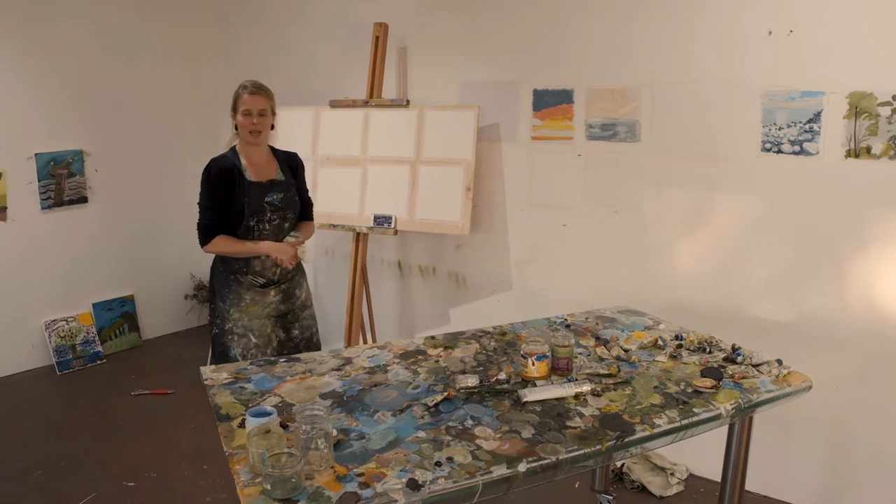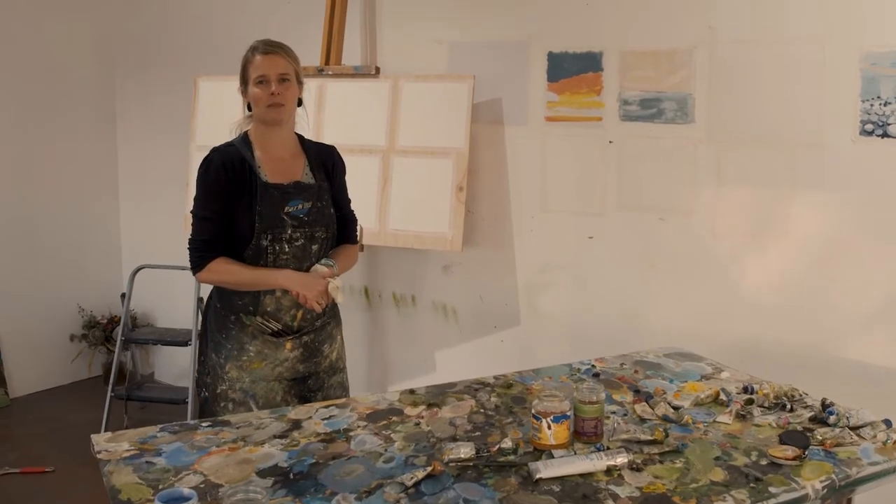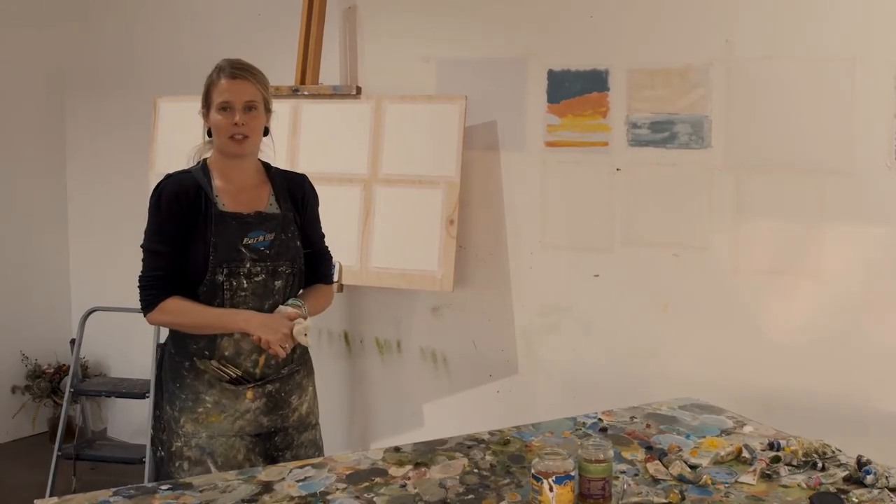As you know I'm a landscape painter, and like everybody I've slightly changed my work at the moment to fit the current climate, and we all have a different way of approaching it.